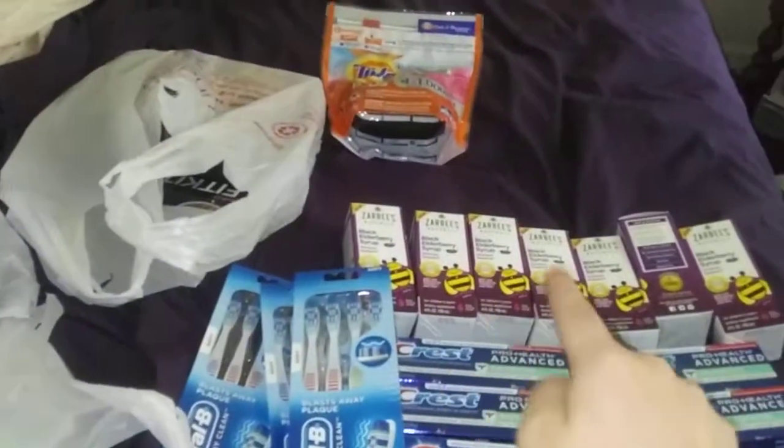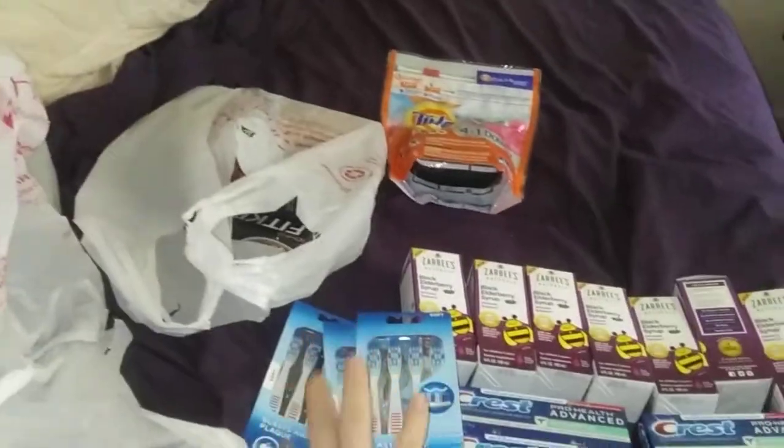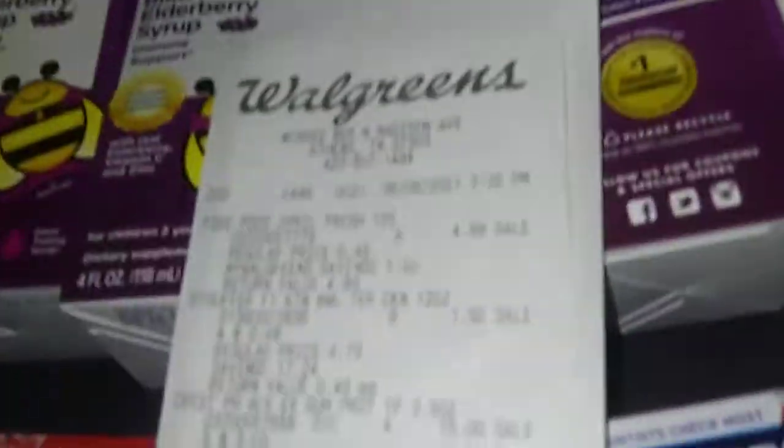So I've got two there, two more there — counting up: 1, 2, 3, 4, 5, 6, 7, 8, 9, 10, 11, 12, 13, 14, 15... 20 items total. I can't believe I got 20 items. There's the Walgreens receipt.